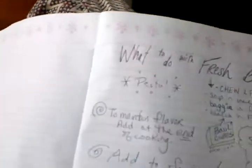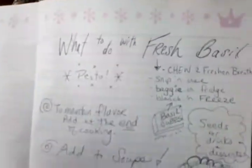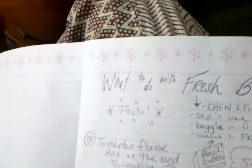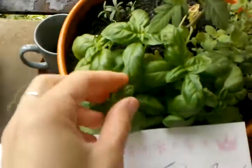The first and obvious thing is to make pesto, and you can Google that and find a million recipes. Some other interesting things I found to do with basil: you could just pinch it off and chew it to freshen your breath.